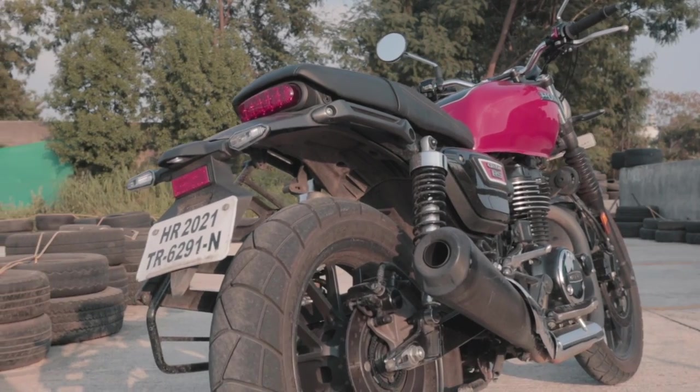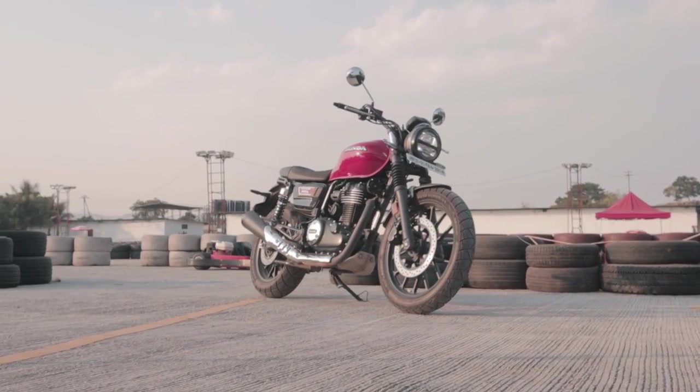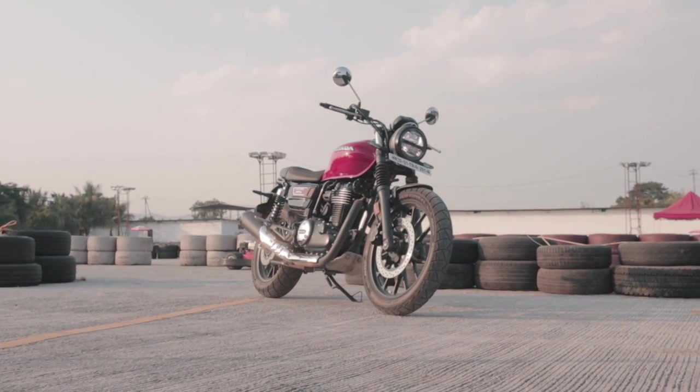The ergonomics have also been adjusted to allow for a sportier ride. The footpegs are now placed further back and the handlebar has been lowered by 2mm. Everything else — the brakes, engine, suspension, and chassis — remains unchanged.